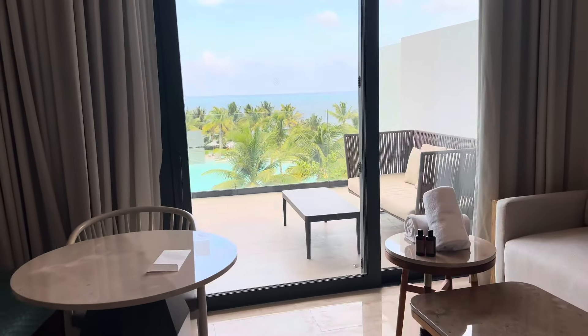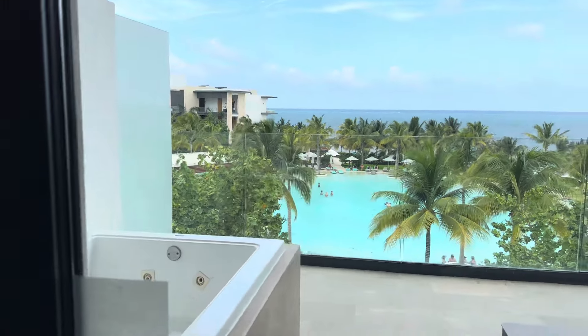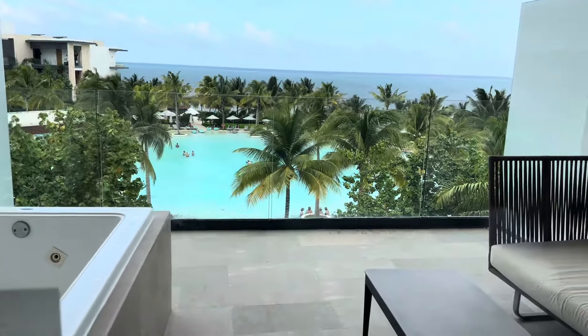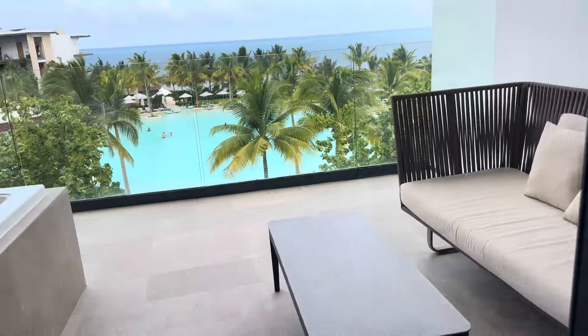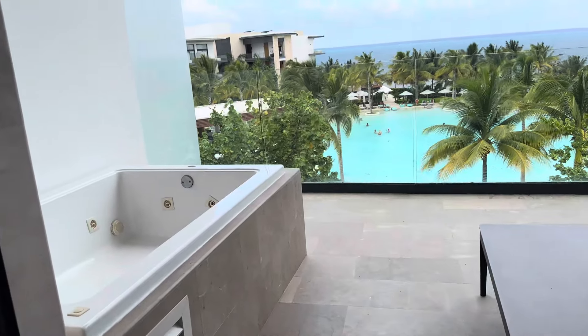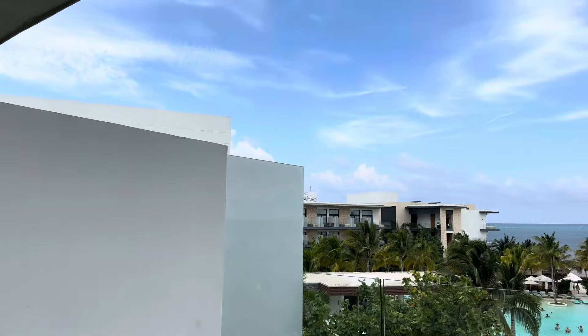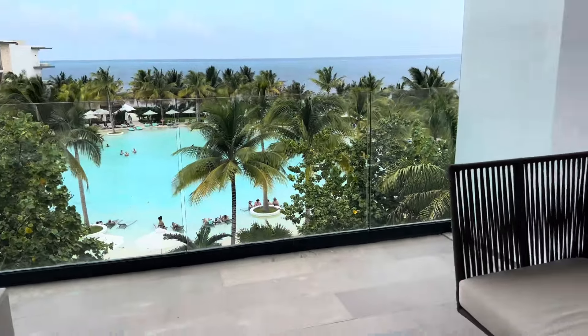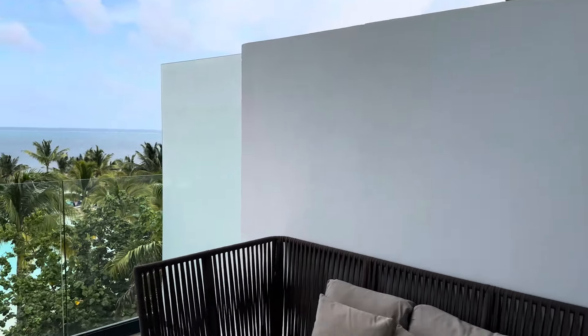The view is so beautiful! Now we are going to the balcony — or patio, terrace, whatever. Guys, look at that view! I have my own private jacuzzi. Look at that view! And there's a sitting area to chill and relax.